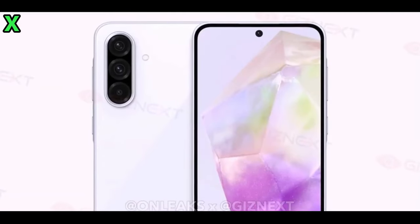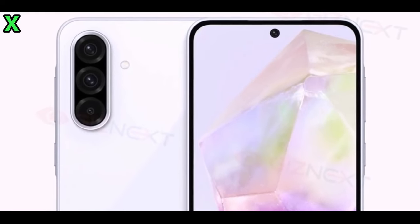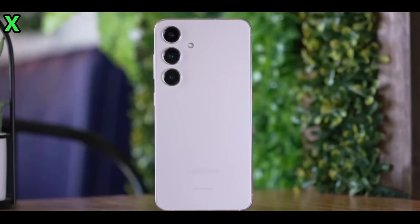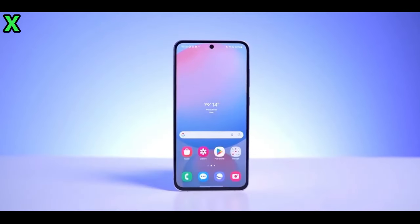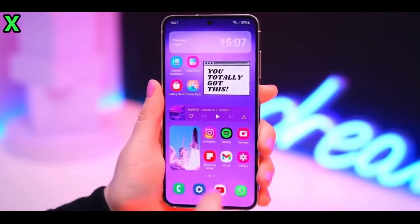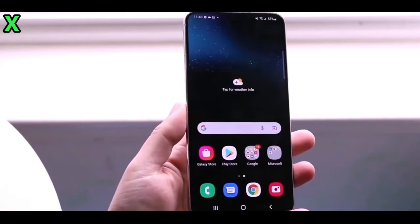When can we expect the Galaxy A56 to launch? The Galaxy A56 is anticipated to launch globally following the debut of the Galaxy S25 series, which is expected in January 2025. So we could see this device hitting the market around early March or April 2025.